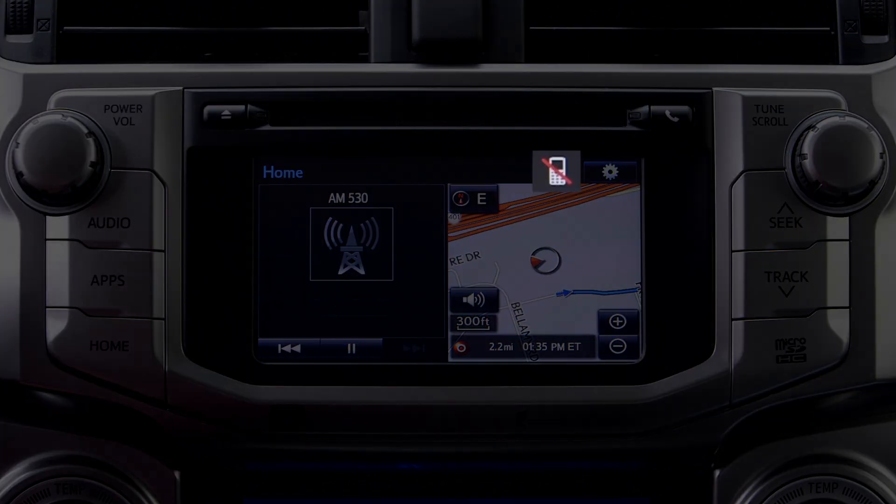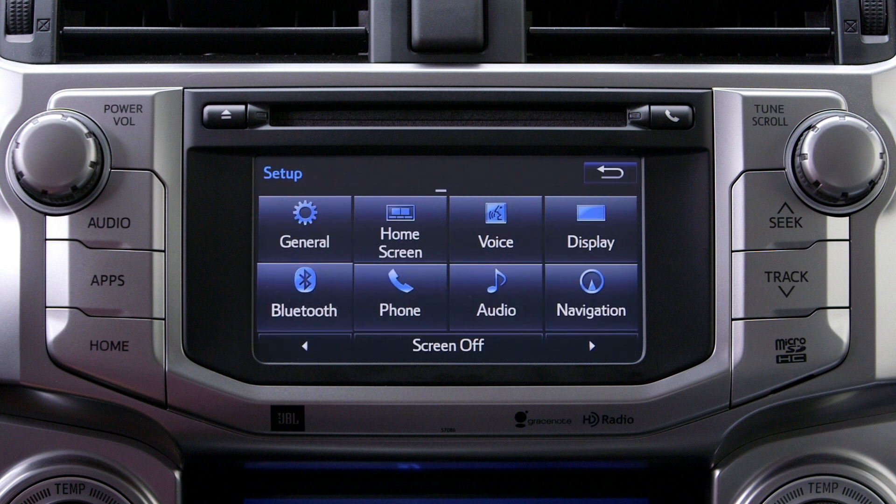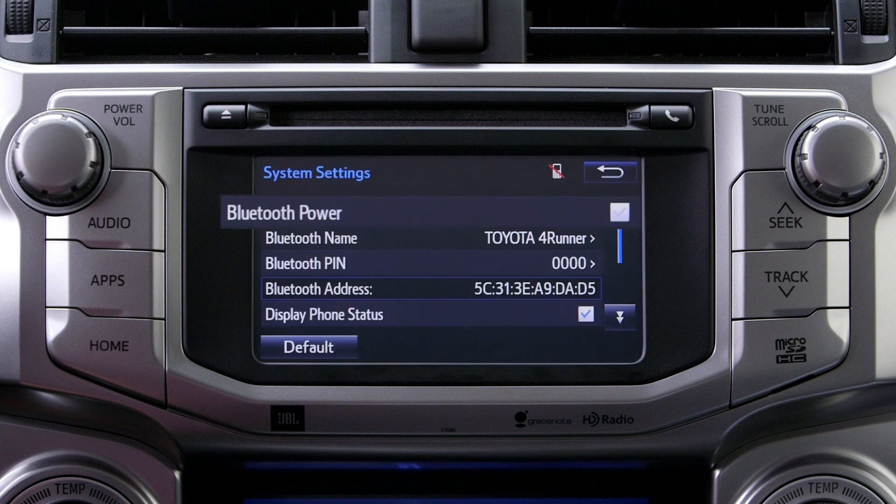If the device will not connect automatically, Bluetooth power may be turned off. Select the Apps button, Setup, Bluetooth, System Settings, and verify Bluetooth power is turned on.